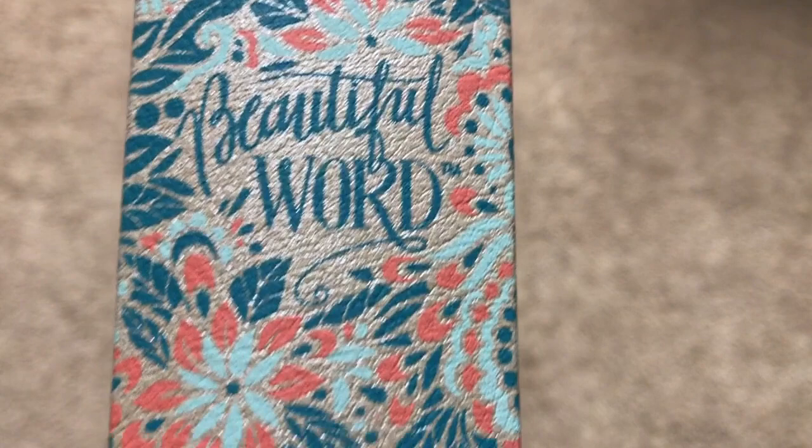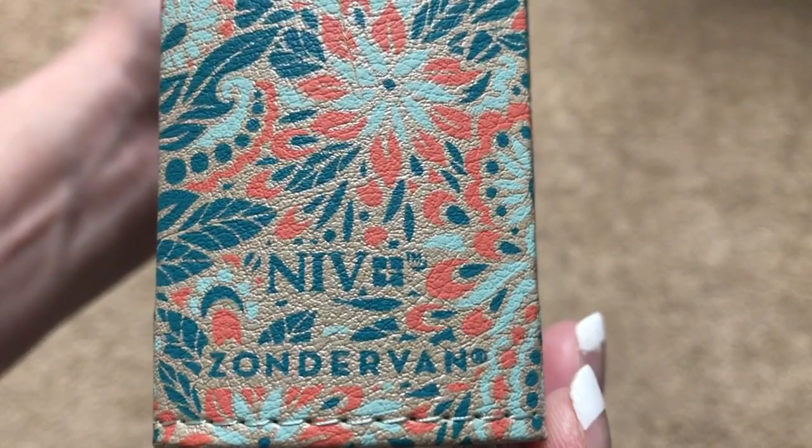On the spine, there's a floral design that wraps around — really a pretty color, and it adds a little bit of a different texture. On the spine we've got 'Beautiful Word,' 'New International Version,' 'NIV,' and 'Zondervan.' Really a nice Bible, a pretty color, and a nice size.